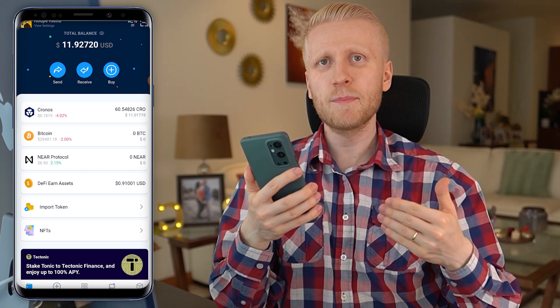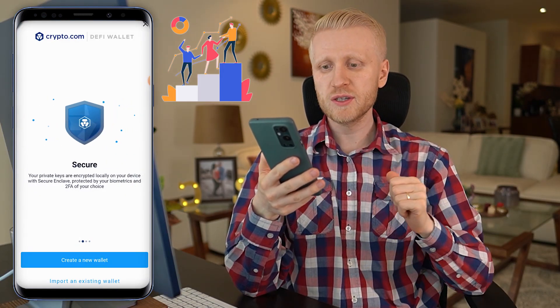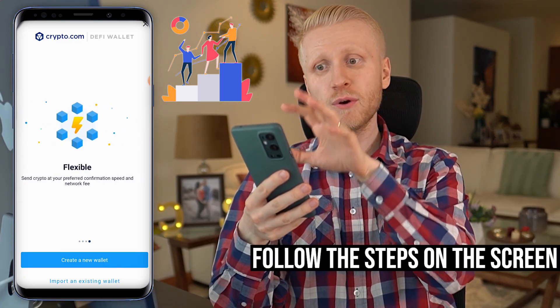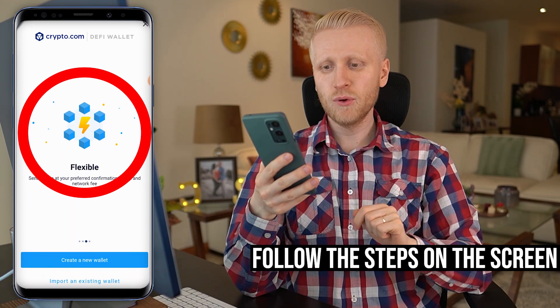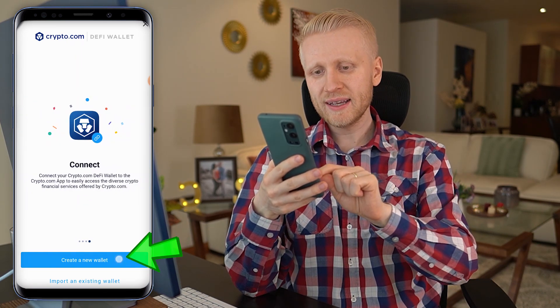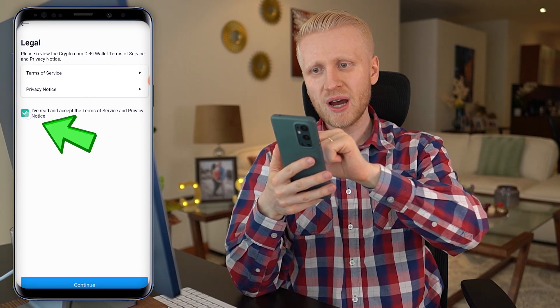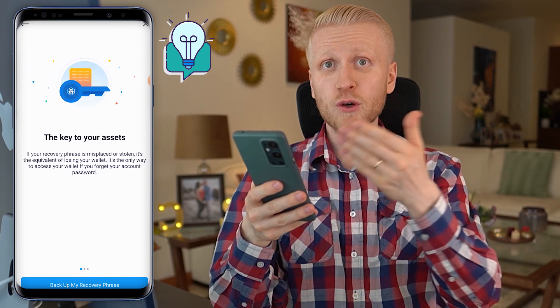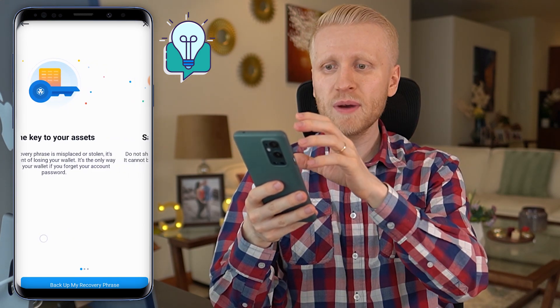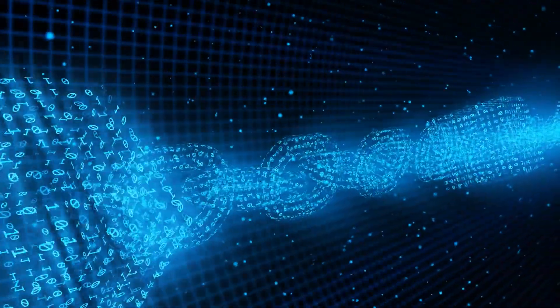Let me show you now how to set up the wallet. When you start using this app for the first time, it walks you through a welcome process, so you can simply follow the steps on the screen. As you can see, it's secure and flexible. You can create a new wallet by clicking this blue button right here. Then you can read the terms of service and privacy notice and click continue. Then it gives you a couple of tips for using this wallet, and I highly recommend that you read these through because this will help you store your funds safely.